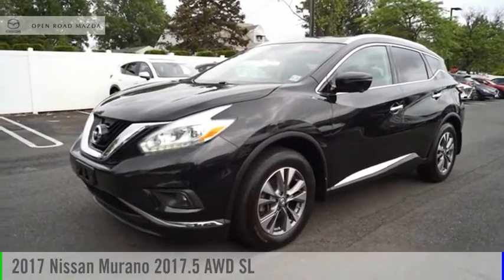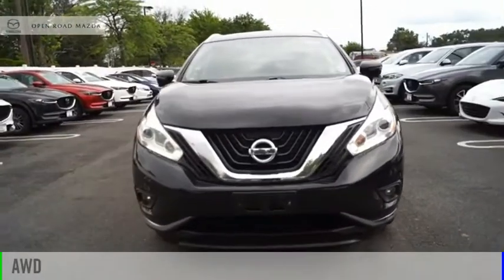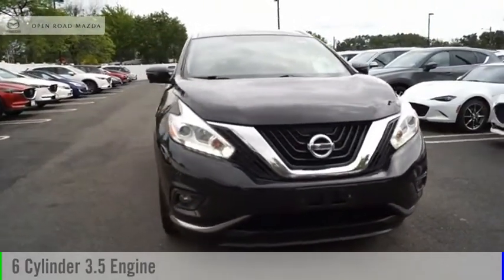Take a ride in the 2017 Murano. This vehicle is powered by an all-wheel drive, six-cylinder, 3.5-liter engine.